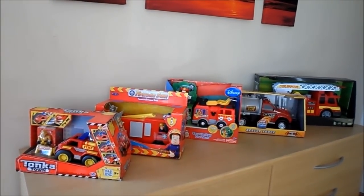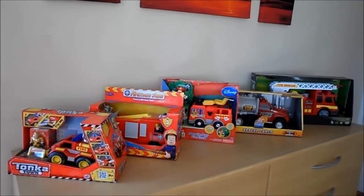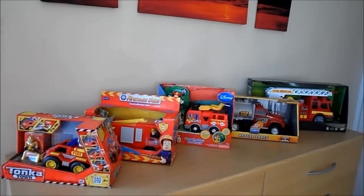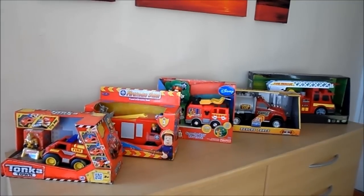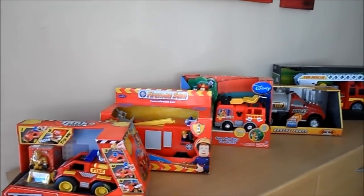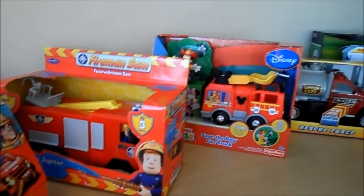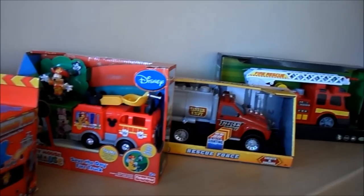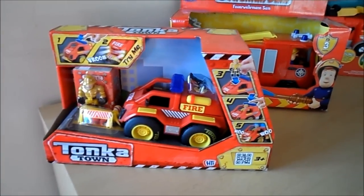Hi there, this is Tracy, welcome to our channel. Today I wanted to share five top fire engine and fire department vehicles, just in time for Christmas - it being the middle of October. It's always good to get ahead, so I thought I'd review some of the toys we've been selling and showing on YouTube. I'll give you a quick scan over the five we've got here, and show each particular toy in more detail.